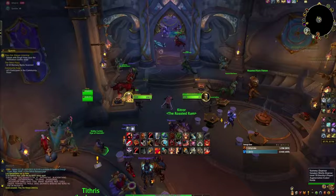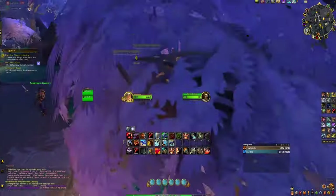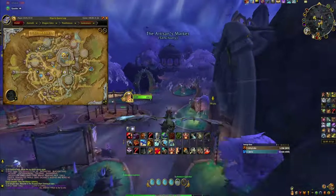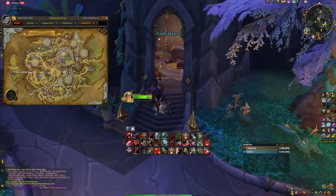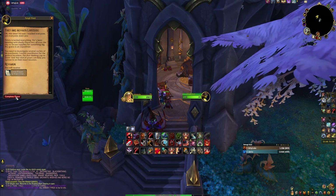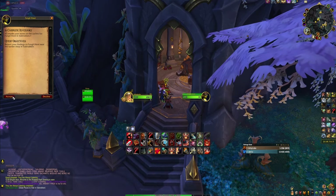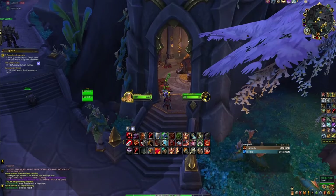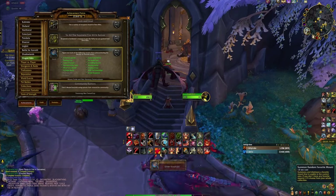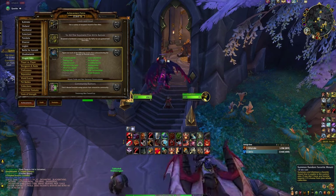For the next part head back to the inn and speak to Bobby Carlyle. He'll send you off to see Fengli Hoot, the NPC who made you the Thinking Cap, located also in Valdrakken just west from the inn. When you talk to her you'll receive the clue for today. Note: this was bugged when I recorded — she already had another quest available that was instantly completed and gave me the achievement progress. So if it's still bugged you can just get the progress by completing the 'A Complete Inventory' quest from Fengli Hoot.